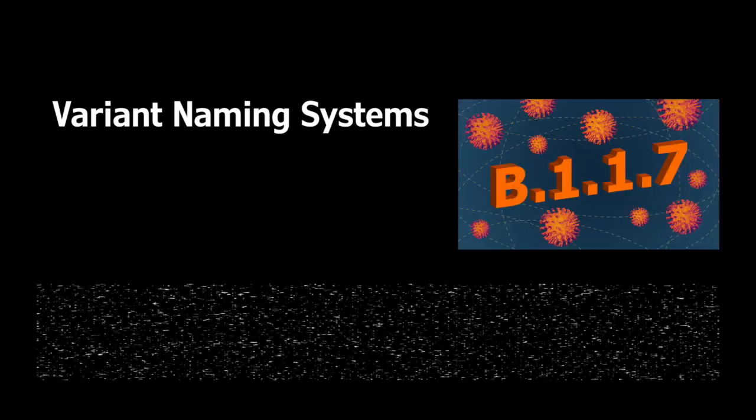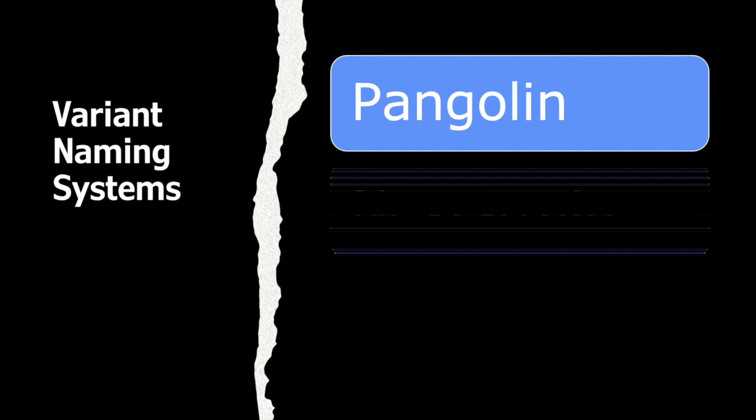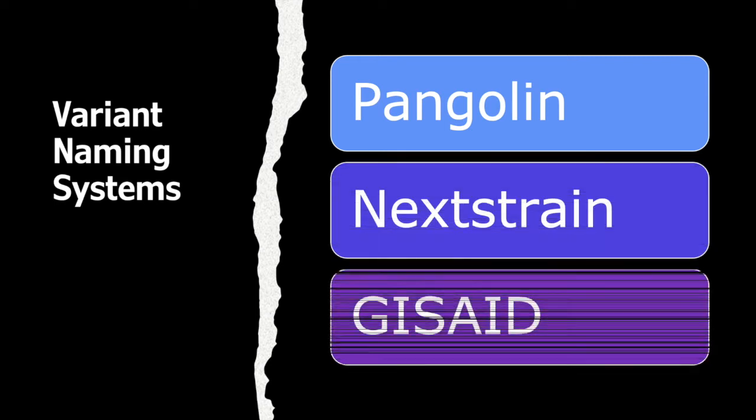One last thing before we talk about the reinfection: we have to cover the naming systems for the variants of SARS-CoV-2. Maybe you've heard of B.1.1.7 and N501Y V1 — these are just two different names for the same thing. Most commonly, there are three nomenclature systems in use: the Pangolin Lineage System, the Nextstrain Clade System, and the GISAID Clade System. Each system looks at the genomic sequence of a virus sample and assigns that virus to a group based on shared mutations.